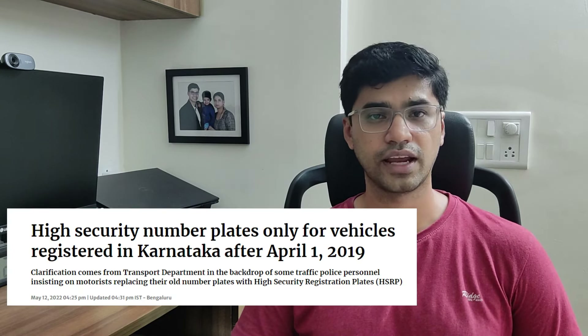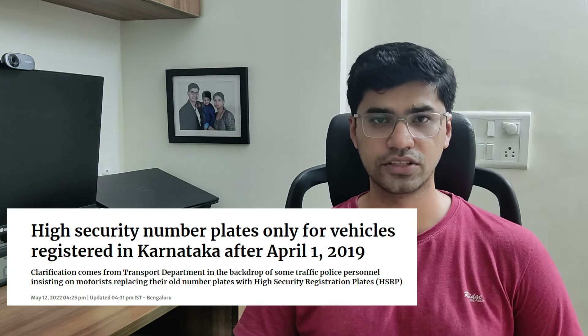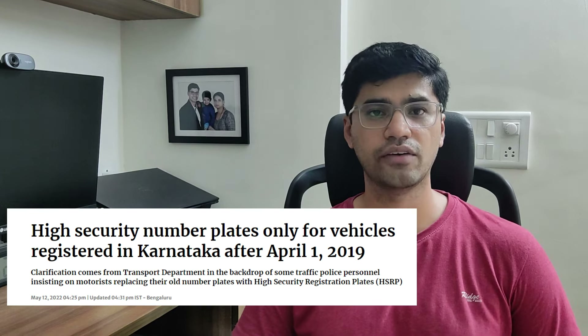Starting April 2019, any new vehicle registered in India has to have an HSRP, or High Security Registration Plate. Now in Karnataka, starting November 2023, you will have to have an HSRP even for old vehicles — vehicles that were registered before April 2019.